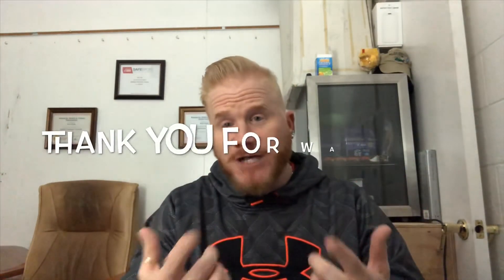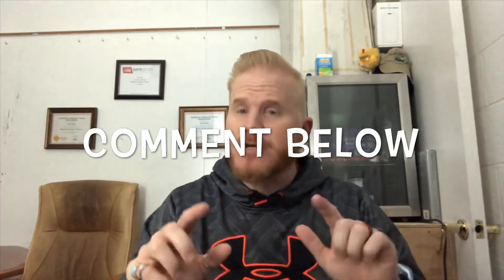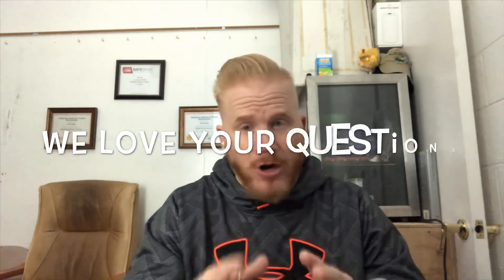Thank you very much for your questions. Comment below on this topic or on other topics you've seen us cover. There is no dumb question — we need to hear your questions in order to understand what everybody is thinking. We can only help you if you ask. Thank you very much. We look forward to seeing you on the next one. Have a great day.